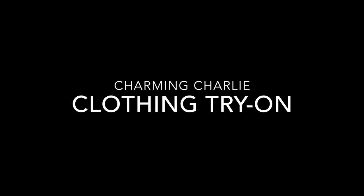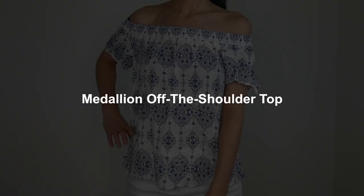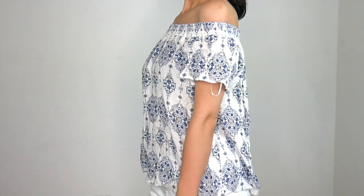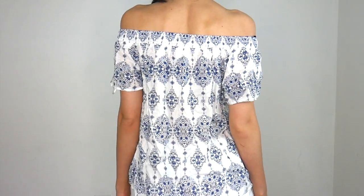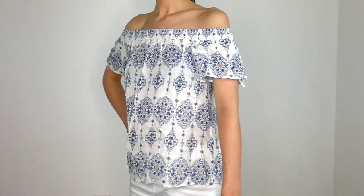Hey guys, welcome to today's video. I'm gonna be jumping right into my Charming Charlie clothing haul. First up is an off-the-shoulder top. I absolutely loved the print on this one and the fabric — it was lightweight, flowy, and breezy, perfect for summer. I ended up not keeping it though, because I got an extra small and even still I thought it was just a little bit too loose.